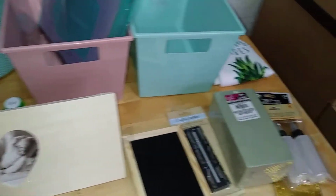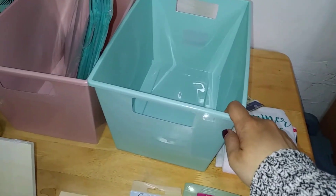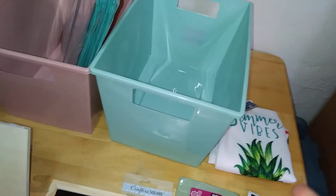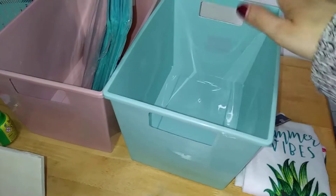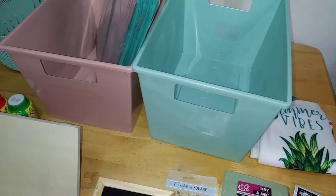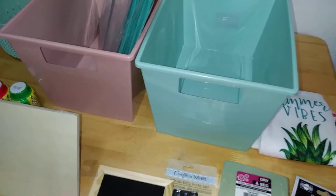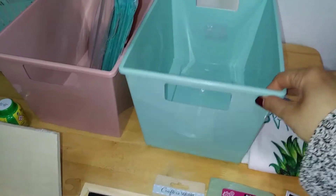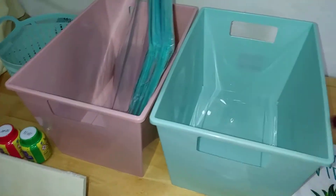I came across these — I believe they call them locker bins or locker containers — and these are great if you want to keep things organized in your kitchen, bedroom, or bathroom. You can stock some nice towels or even use them in your classroom. I love that they come in a variety of colors. They had fall colors, and now that we're in spring, they have these nice beautiful pastel colors — a soft turquoise and a soft baby pink.